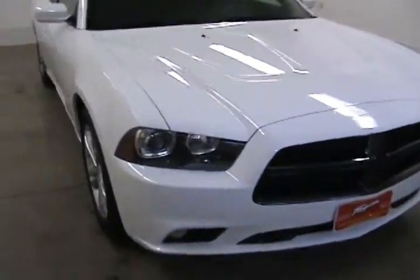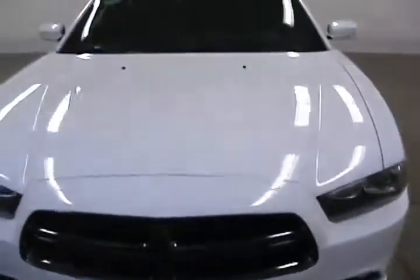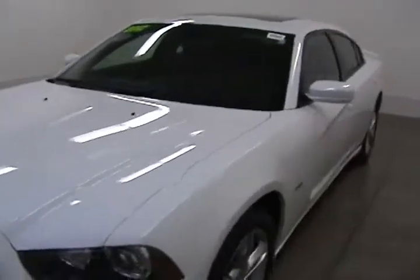This is Jonathan with Faggin Automotive in Janesville, Wisconsin. Today we are looking at a 2012 Dodge Charger.